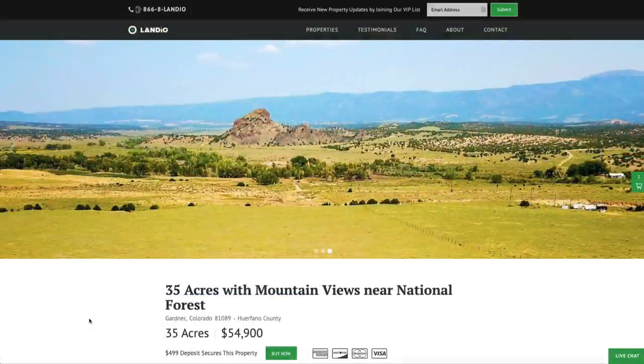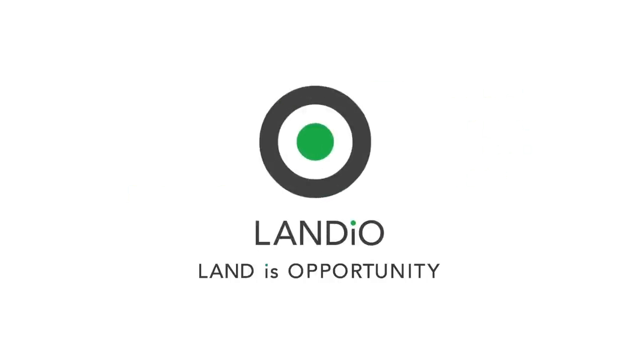Thank you, and may God continue to bless you and your family in all areas of your life. Landio — Land is Opportunity. Please click in the upper left-hand corner and subscribe to our YouTube channel. In the upper right-hand corner we have all of our available properties in a playlist. In the lower right-hand corner we have a playlist of our Land is Opportunity series. In the lower left-hand corner we have our Landio Unscripted series.